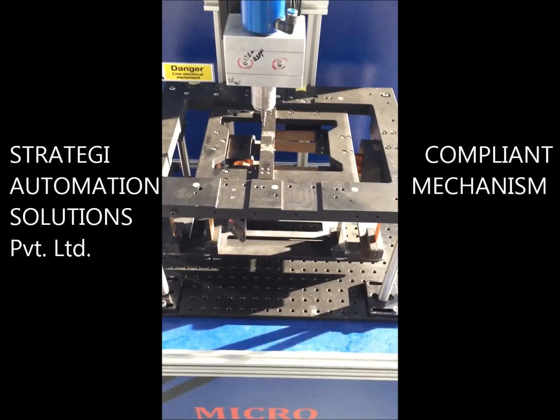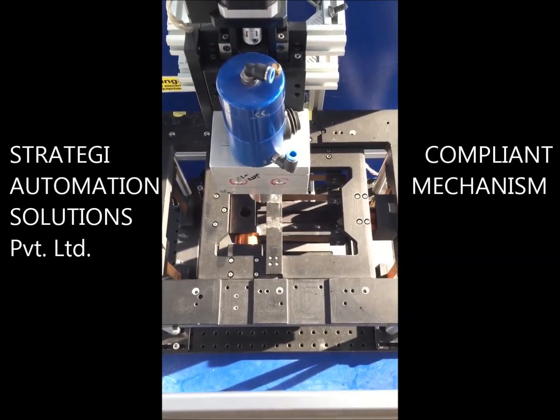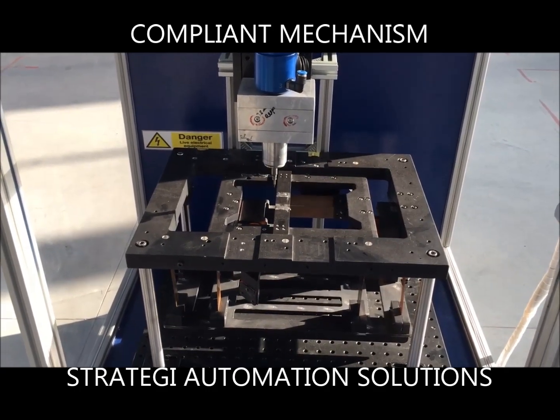It consists of a double parallelogram design which eliminates parasitic error. It is hysteresis and friction-free and offers excellent repeatability. The mechanism can achieve high linear speeds and is noiseless.